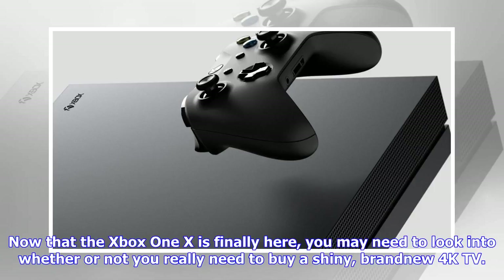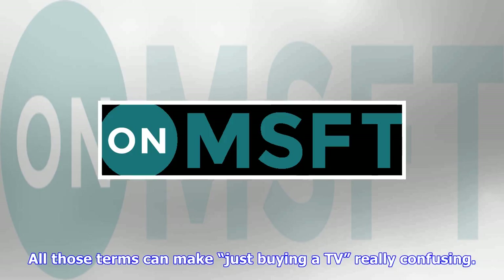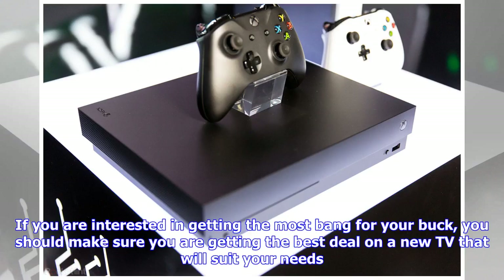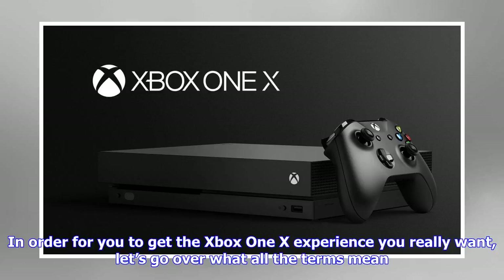Now that the Xbox One X is finally here, you may need to look into whether or not you really need to buy a shiny brand new 4K TV. There have been a lot of terms thrown out there: 4K, high dynamic range HDR, supersampling, and Xbox One X enhanced. All those terms can make just buying a TV really confusing. If you are interested in getting the most bang for your buck, let's go over what all the terms mean.